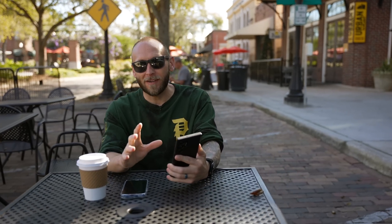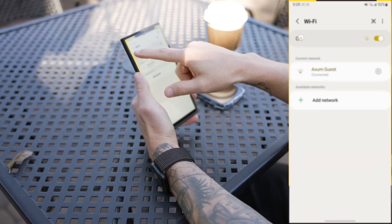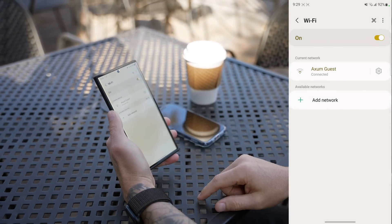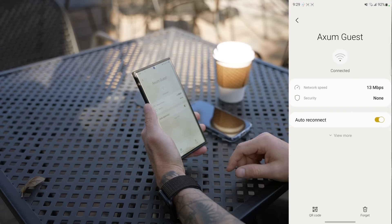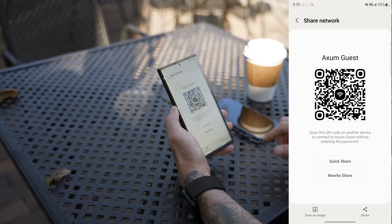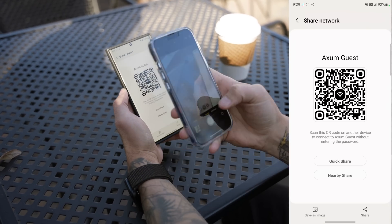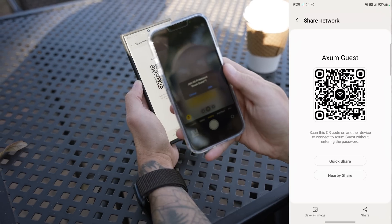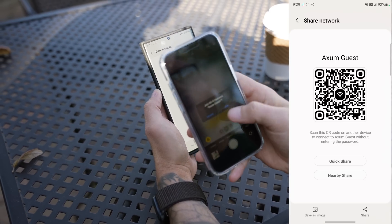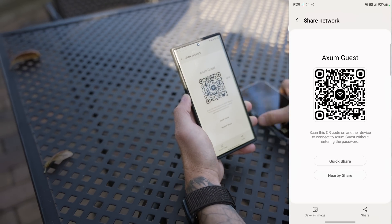You can also share your Wi-Fi network without revealing your password. Go into your Wi-Fi settings, find your saved network, tap the cogwheel, then tap QR Code in the bottom left corner. The other person can scan the QR code and tap Join Network — they connect automatically without ever seeing your password.